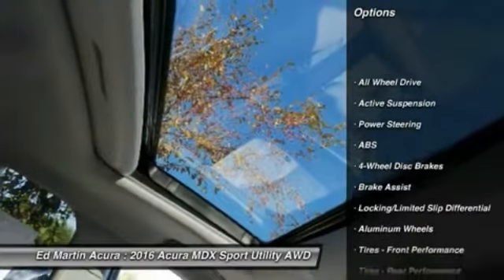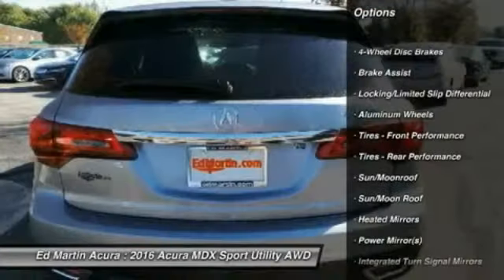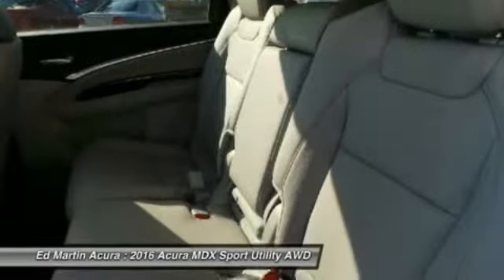Anti-lock braking system, steering wheel audio controls, power lift gate, power passenger seat, keyless entry, all-wheel drive, moonroof, Bluetooth, leather-wrapped steering wheel, power steering.